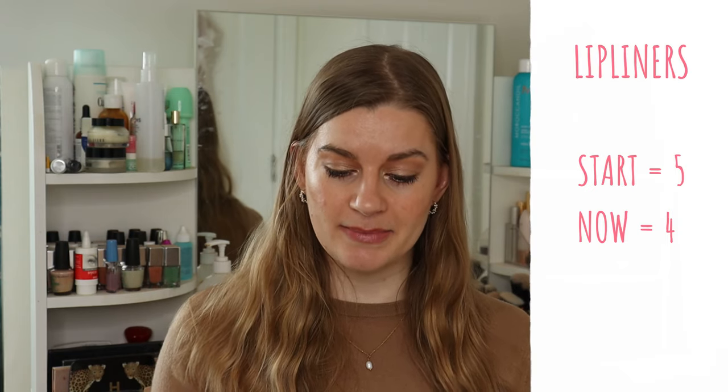Lip liners have changed slightly. I had five but finished off the NYX Slim Lip Pencil in Natural as part of my project pan at the end of January, so I now have four. I want to use up a further two: the Jane Iredale Lip Pencil in Spice — a My Lips But Better shade that I have on today — and then the House of Colour Maple Lip Liner in a warm orange-brown. I find lip pencils really easy to use up. Had five, down to four.